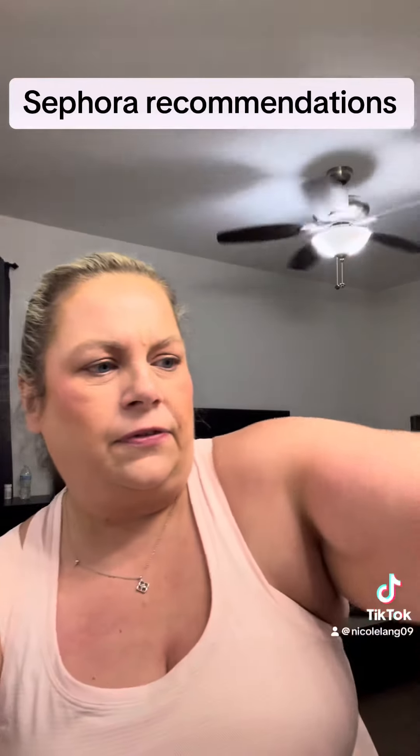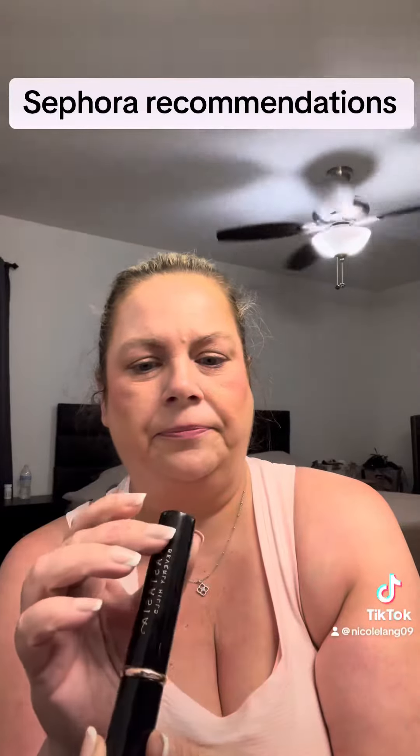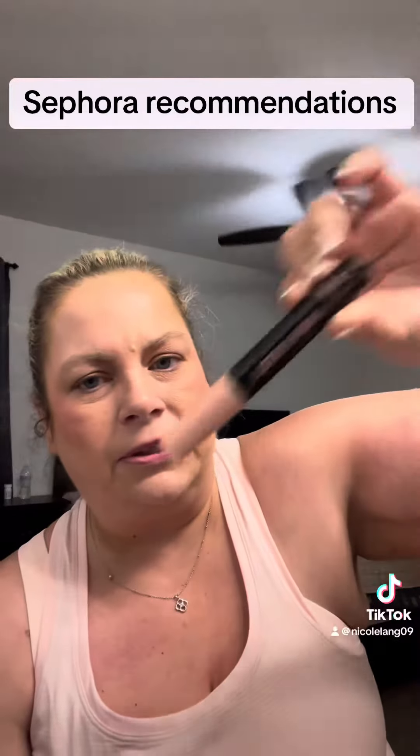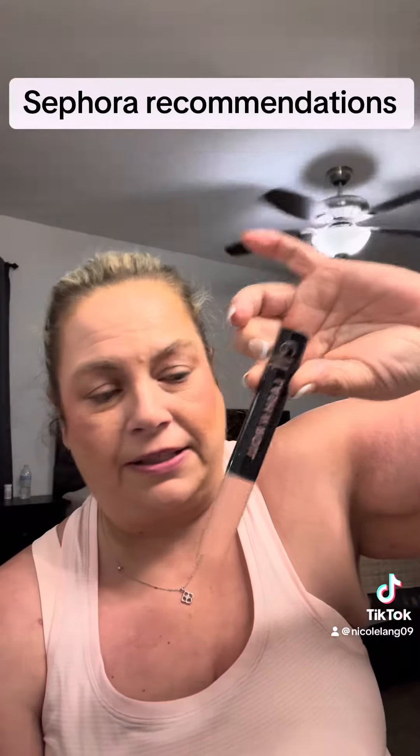For a night out, I use the Anastasia in the black. And then for everyday, I always use the Elf Crayon Mascara.